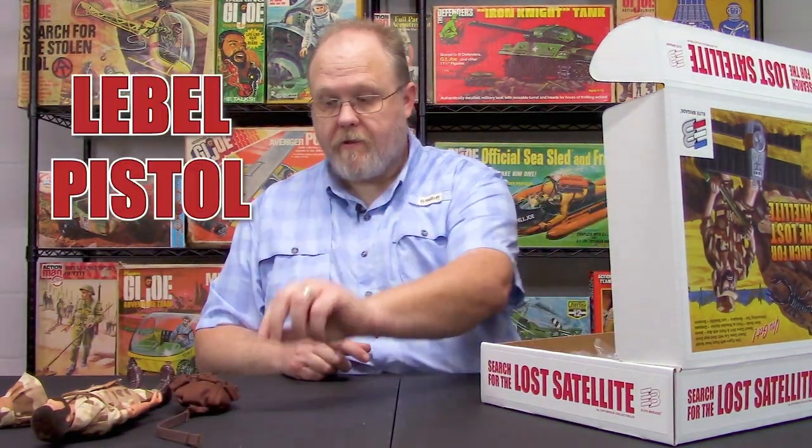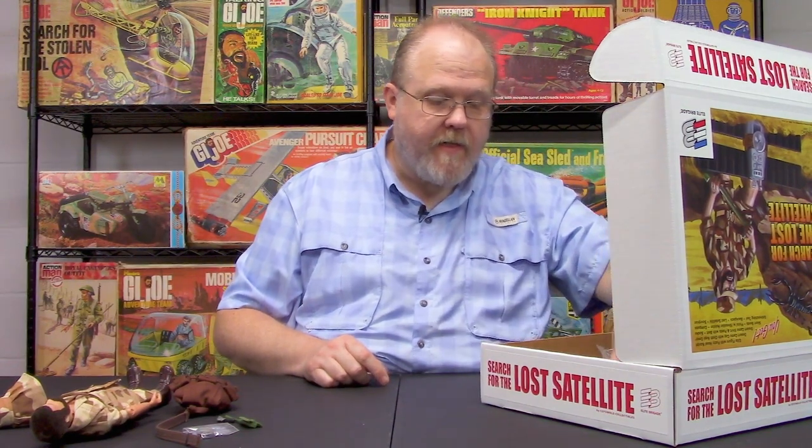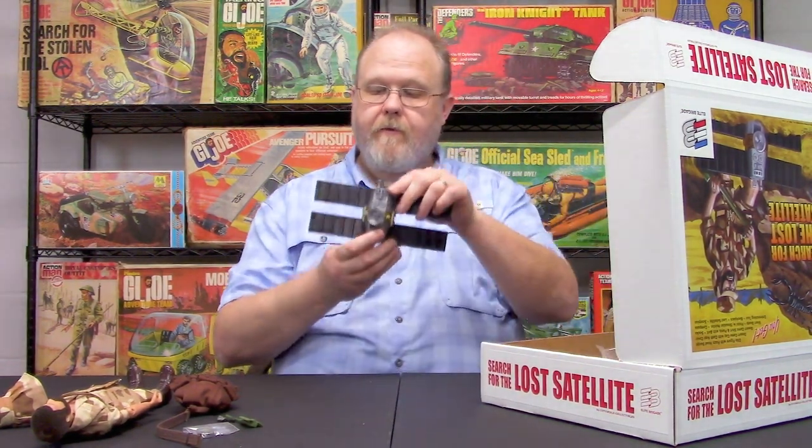Also included with the set: a brown backpack, brown belt, LaBelle pistol which goes into the holster we talked about earlier, a compass that really functions just like the real one, a folding e-tool, and then the centerpiece of the set — the lost satellite.